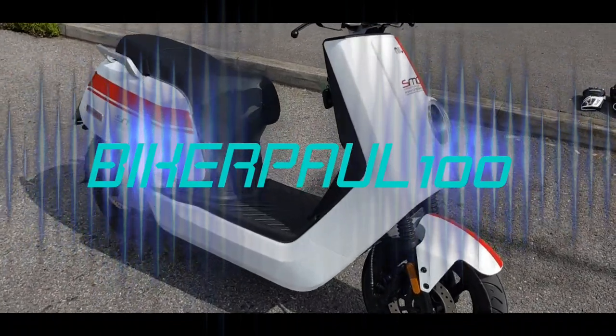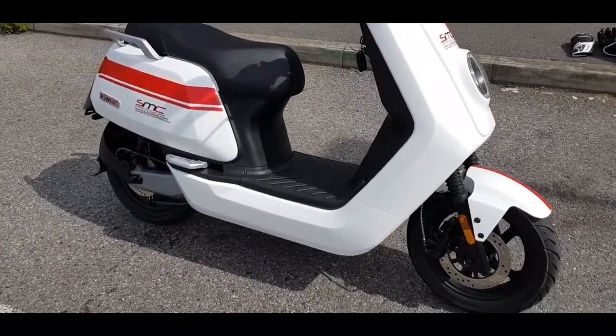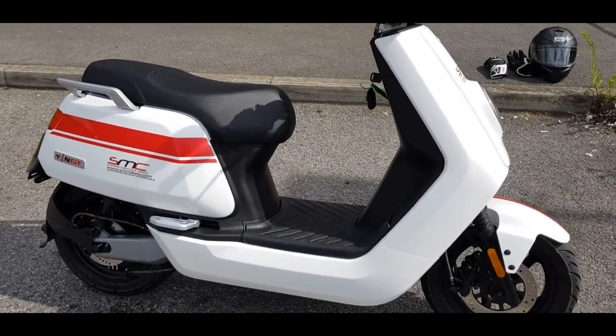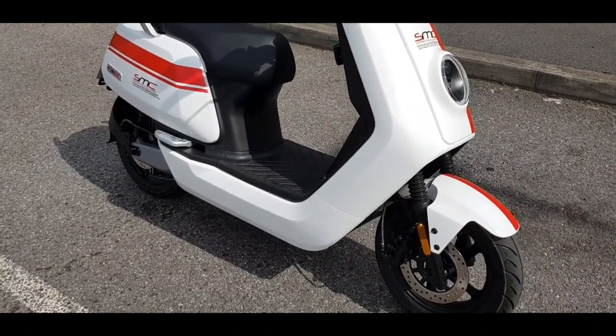Hi guys, Biker Paul here. So I'm back at SMC and this time I'm taking out this new NGT electric scooter. A little bit different — I've never been on an electric bike, scooter, or any kind of electric vehicle at all. So really interesting and looking forward to this one today.